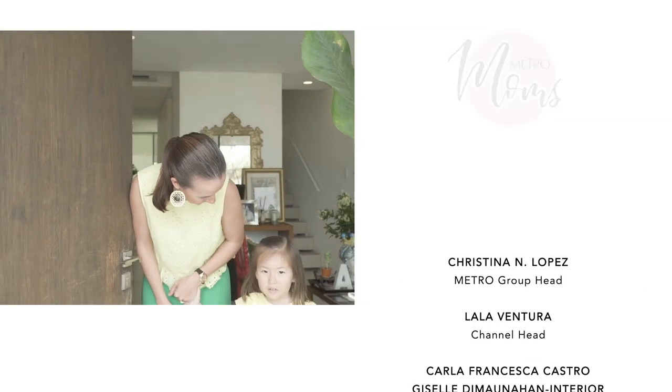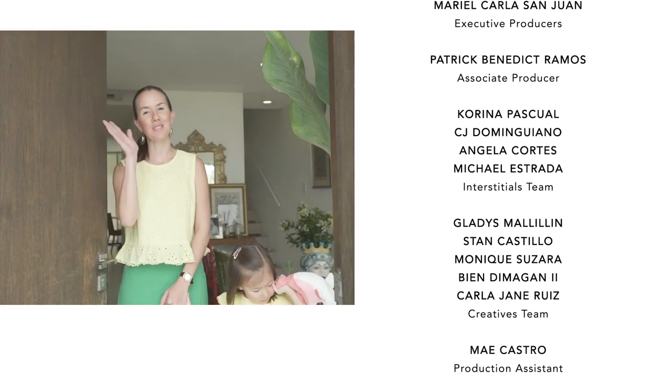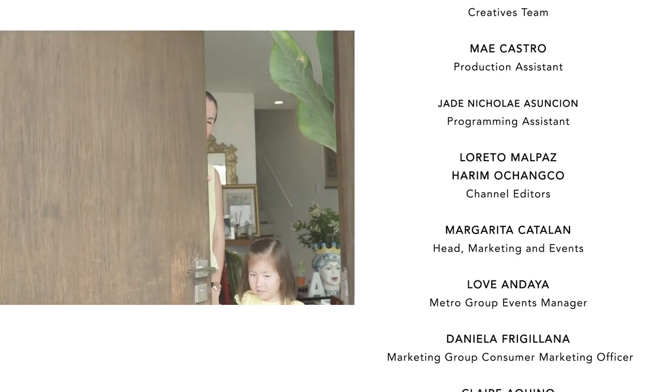Thank you so much Metro Channel for having us, but we really have to go! We have to rush and take Manu to a play date, but thank you so much for having us. See you next time!